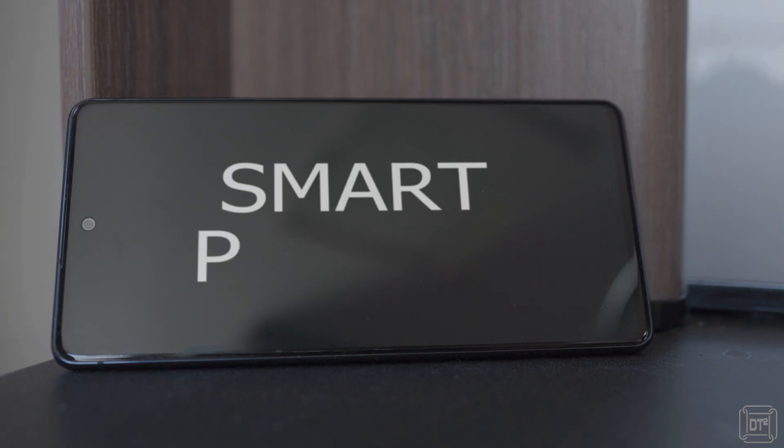I'll start with the most ubiquitous option which almost everyone will have and already used, which is of course smartphones. These are great for simple tasks such as emails, web browsing, social media, watching videos, or listening to music.